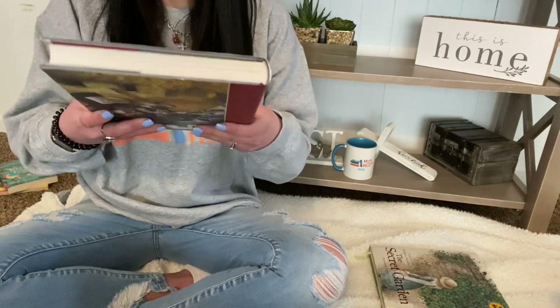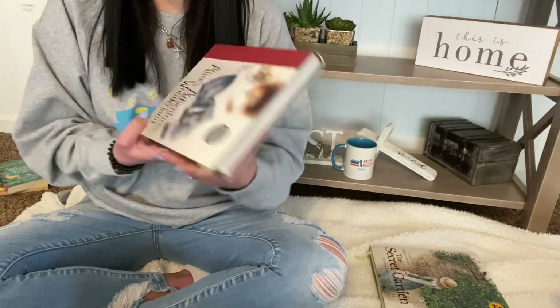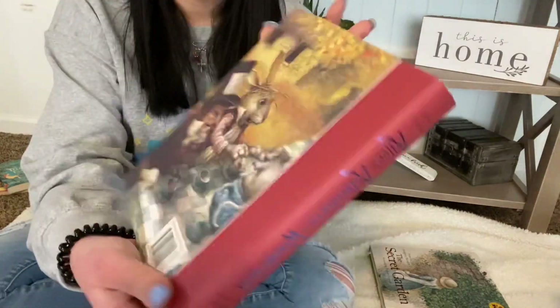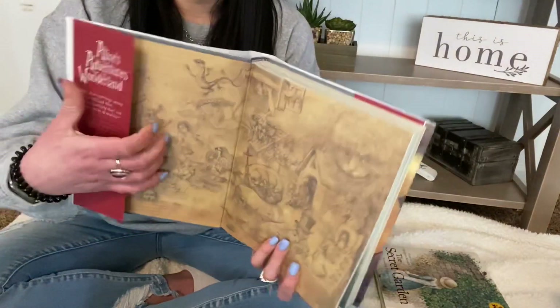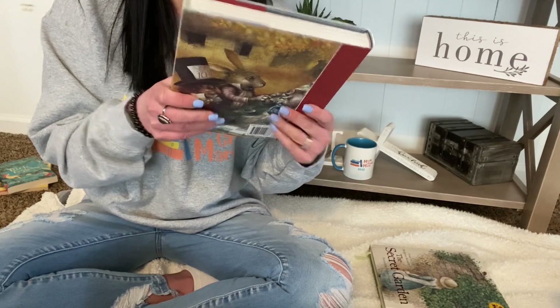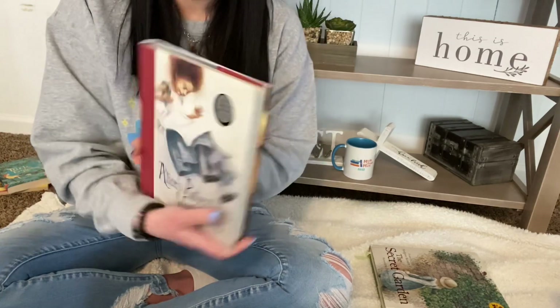Alice's Adventures in Wonderland by Lewis Carroll. For a couple of these I got the same edition, and I love these editions. It says 150 years in 2015, so it was written in 1865 — definitely older.